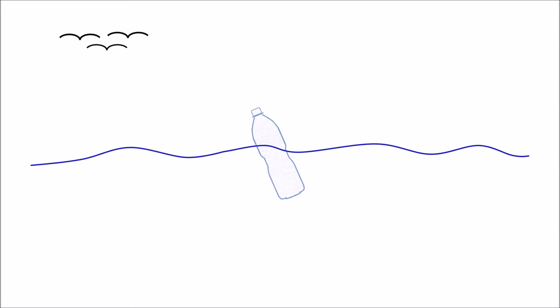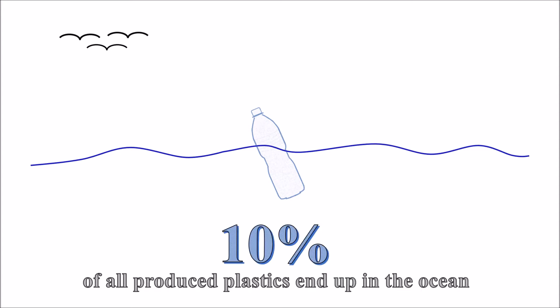Transported by rivers, canals, rainwater and wind, it is estimated that about 10% of all plastic waste reaches the marine environment. The increasing concentration of plastic particles in the oceans and the associated contamination of the waters endanger numerous organisms.